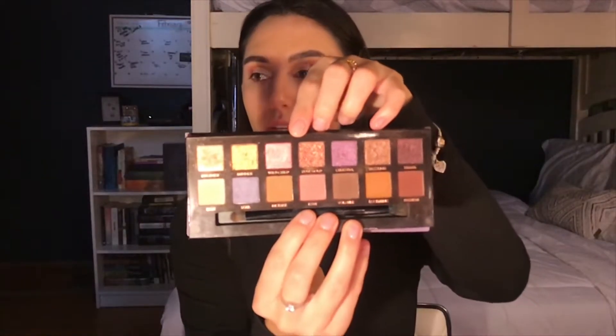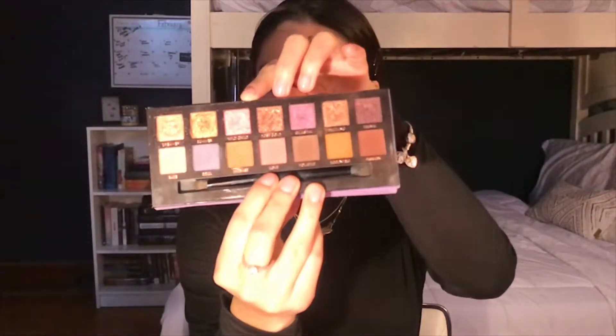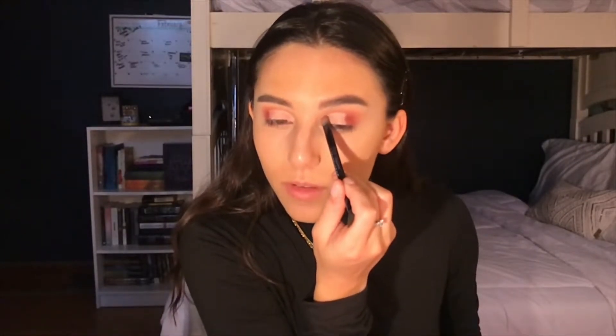Let's use Wild Child from the Norvina palette. I'm having a hard time seeing it on the monitor — hopefully you guys can see what I'm talking about. We're going to go in with the flat shade and pack it right on the inner corner first, then bring it up a little bit because we're going to use a different shimmer shade for the middle part of the lid. Oh, this looks so cute! I don't think I've ever had a light pink on my eye before.